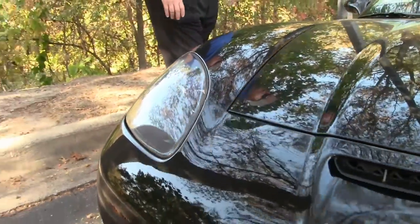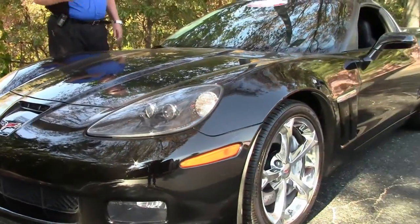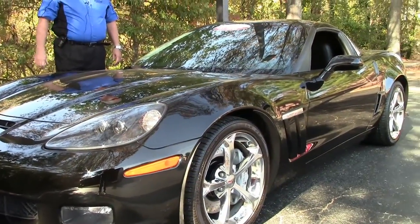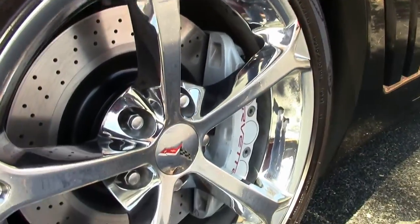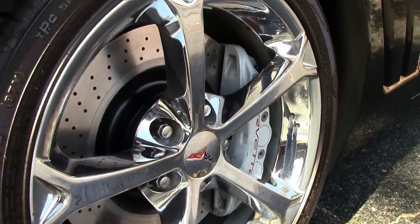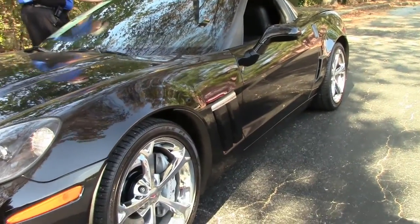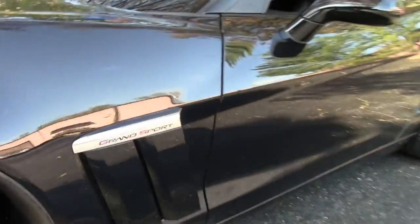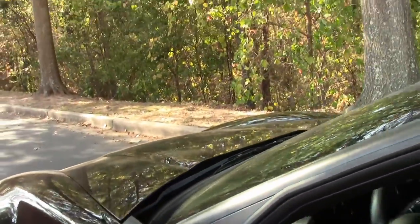It does have correct Goodyear Eagle F1 run flats, and it's a little under 21,000 miles. Certified pre-owned, free two-year, 50,000 mile BioVet warranty. We do have a painted top Targa that will go in the back and I'll show you in just a few minutes.